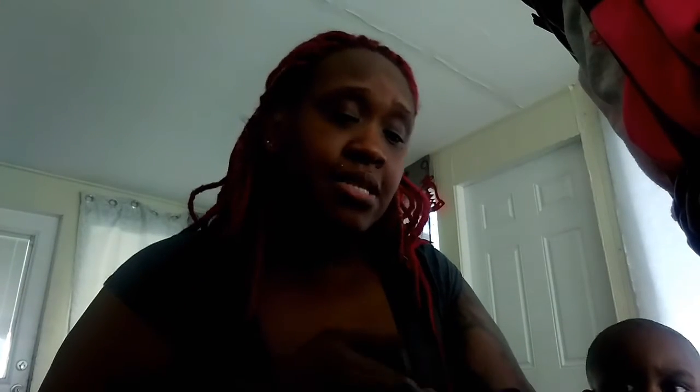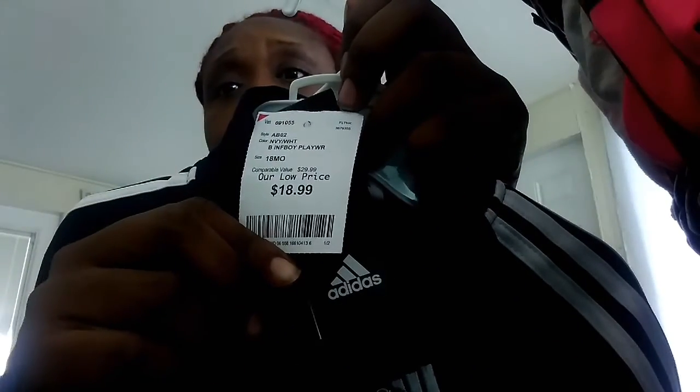Elias got this Adidas outfit out of Burlington — it comes with the pants and top, it's in 18 months, and they only wanted $18.99 for it. They have the Adidas logo on the back — really really cute.